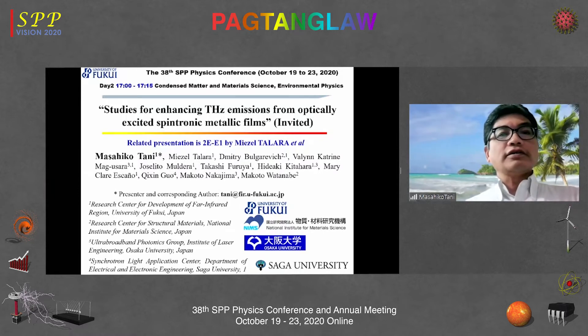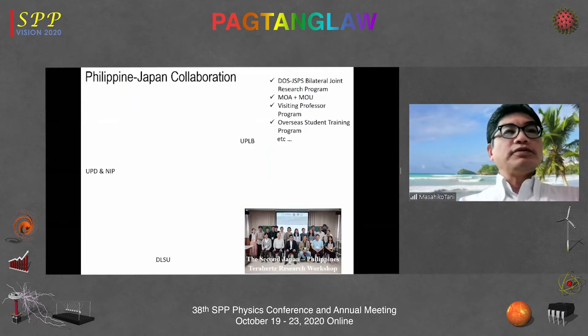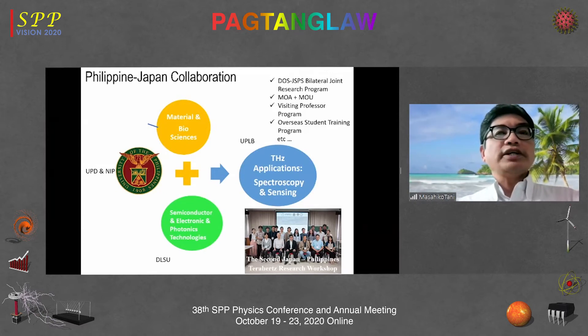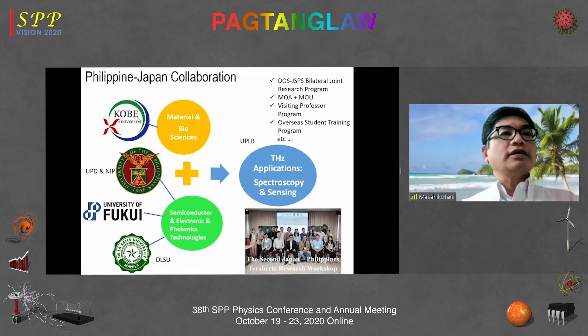The collaborators in this work are from the National Institute of Material Science and Osaka University and Saga University. I'd also like to acknowledge the long-term and active Philippine-Japan collaborations between Kobe University, UPD, NIP, and Little South University. This collaboration includes DOST-JSPS, Baratell Joint Research Program, MOA/MOU agreements, Visiting Professor Program, and Overseas Student Education Program.